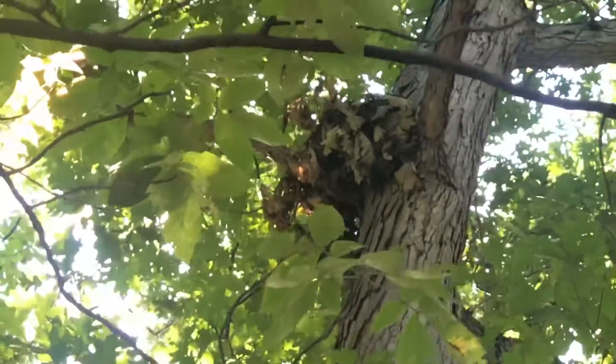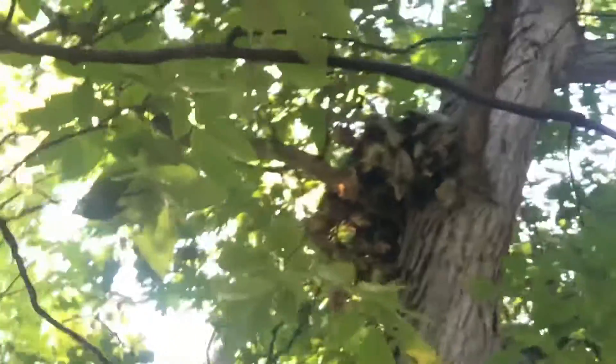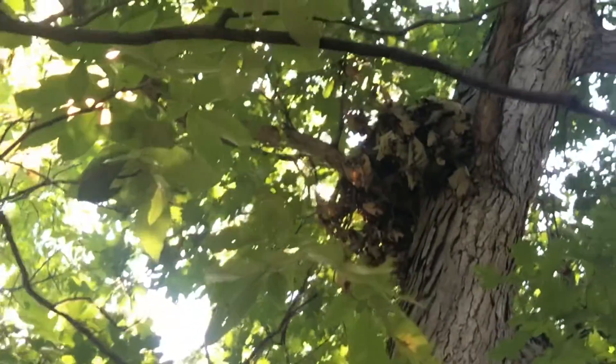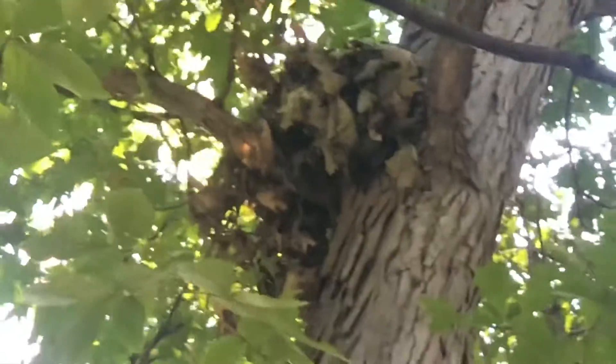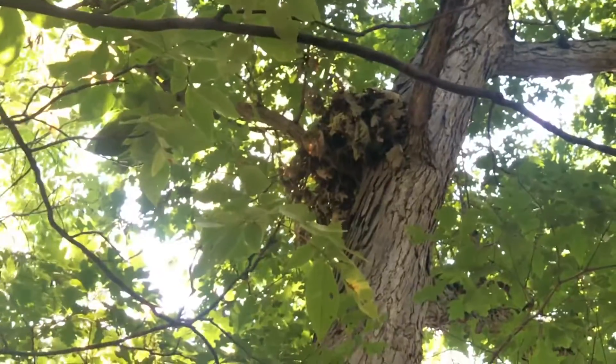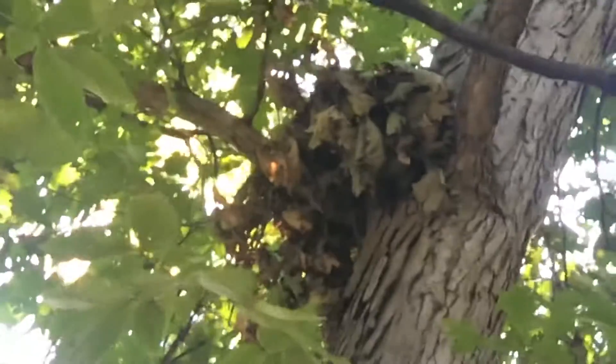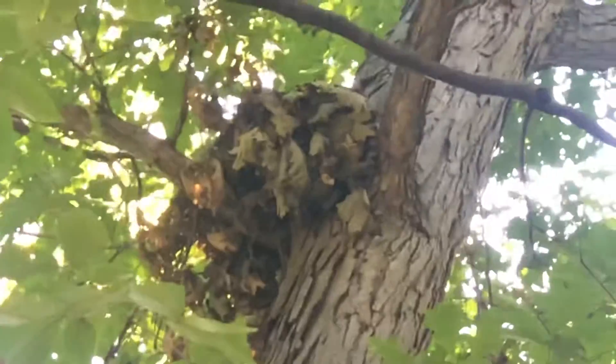Here's another example of a squirrel nest. It drapes over a branch and they gather up a bunch of leaves and sticks. I think it's pretty amazing, with how small they are, that they're able to bring the engineering components they need to put together something that stays as long as these things do.